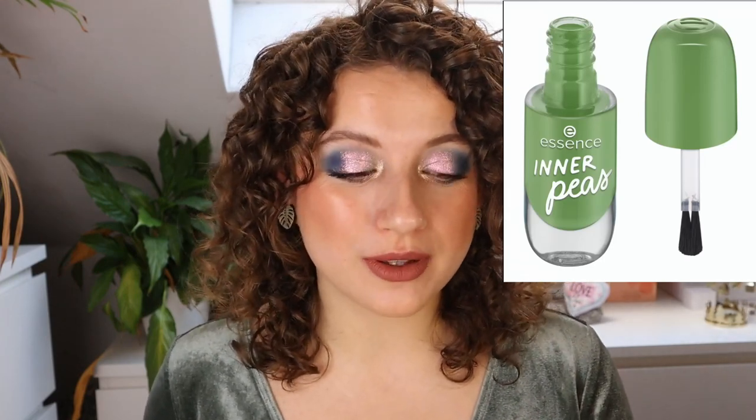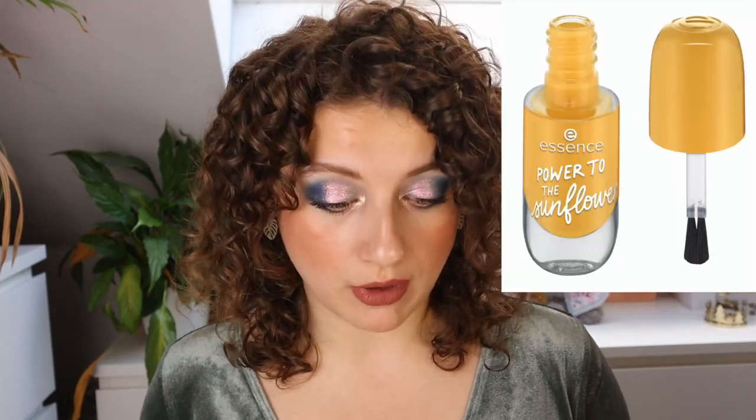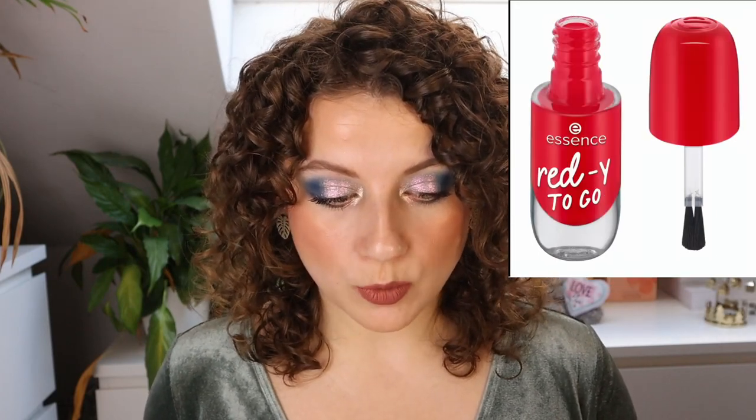We also have some new nail polishes in the gel and regular lines. We have Coral Me Maybe — a very bright coral — then Inner Peas, which is a cute shade though the name is a bit much. Then Less Bitter More Glitter, which looks really nice — I'm going to see if I can find this in store because I love this iridescent, soft, shimmery glittery topper. And then Plum It Up, Power to the Sunflower, Pretty in Pink, Red E to Go, and Someone Like Blue. There are some interesting shades in here — I might pick one up.